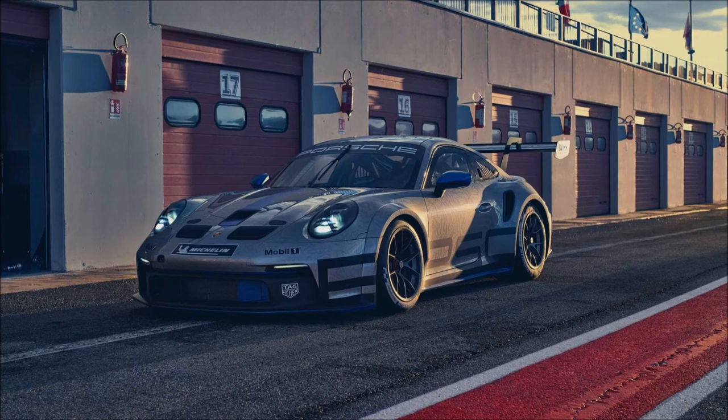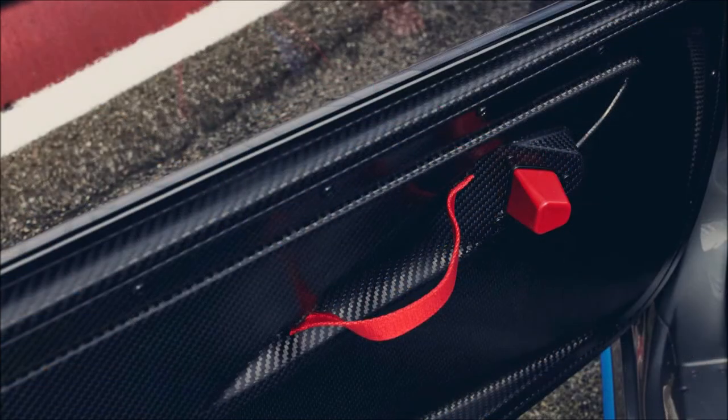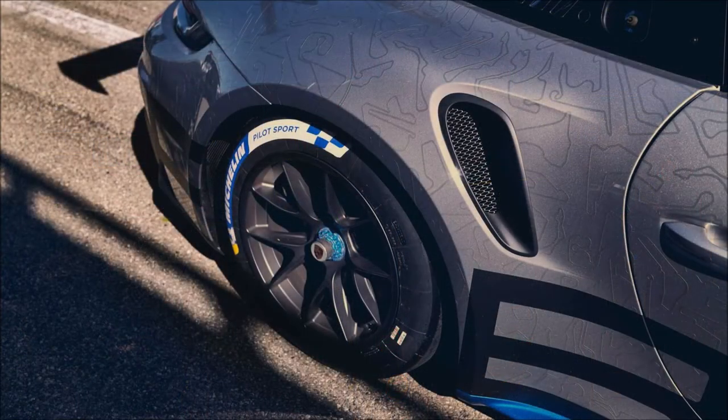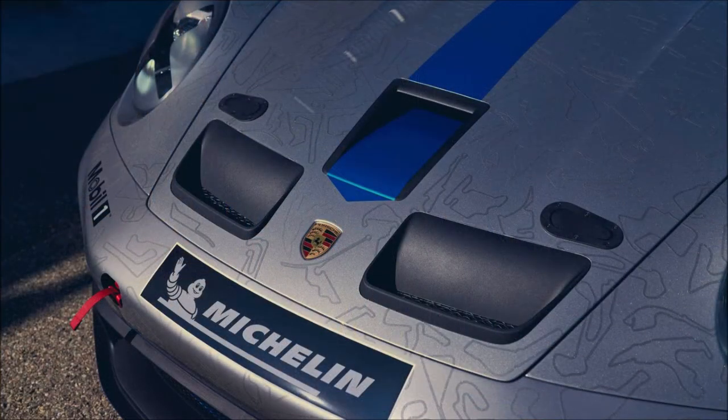It's clear that the design team wanted the race car drivers of tomorrow to feel special when they hop in. Along with the pursuit of more performance, the German automaker was committed to making the car more cost-effective for teams to run. As a development series, the economic side is paramount, giving smaller teams just as much of a chance as the bigger teams. The new car will be used in the 2021 series of cup racing worldwide, with delivery to teams beginning in February of next year.